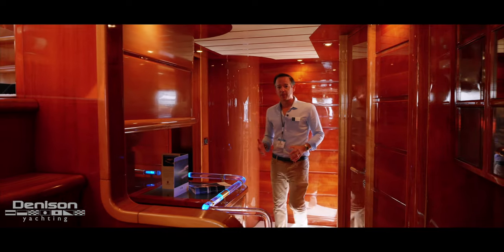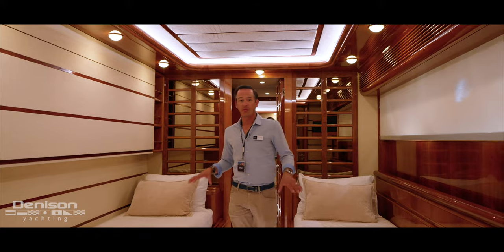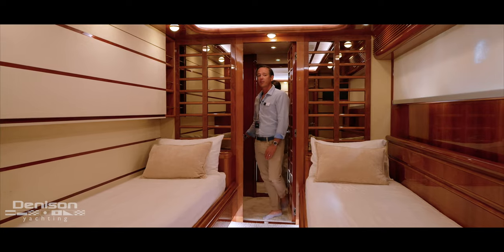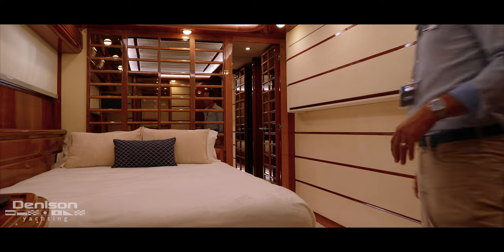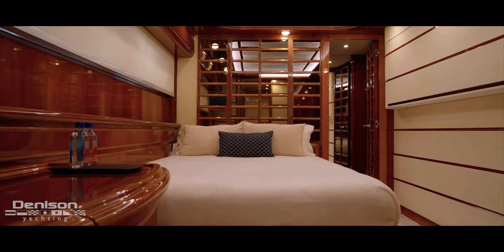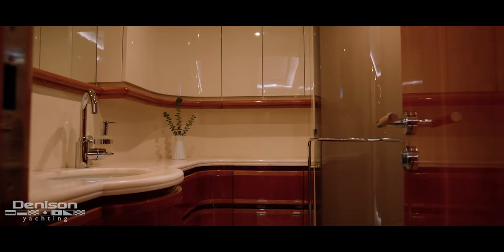Leaving the on-deck master, we cruise down the stairs to check out the lower accommodations. On the starboard side, we've got the first guest stateroom featuring a side-by-side configuration with a Pullman, tons of storage underneath, a huge walk-in closet, and an ensuite. On the port side, we've got a mirror-image stateroom except with a full-size berth instead of side-by-sides, plus a Pullman. Everything down here was also redone — new carpeting, nice electric blinds, push of a button and it goes dark. New smart TVs throughout, so guests will always feel comfortable.